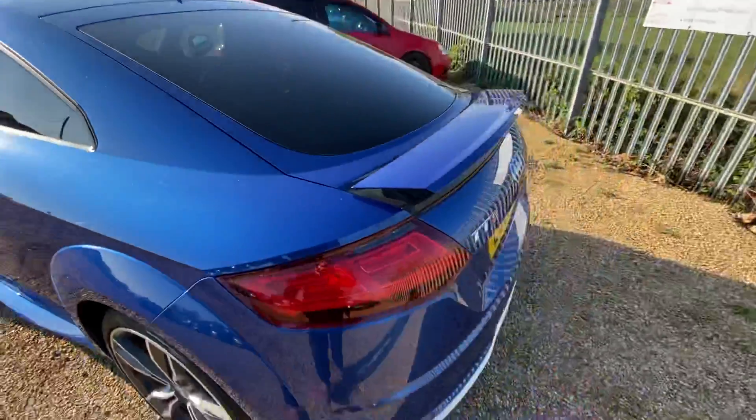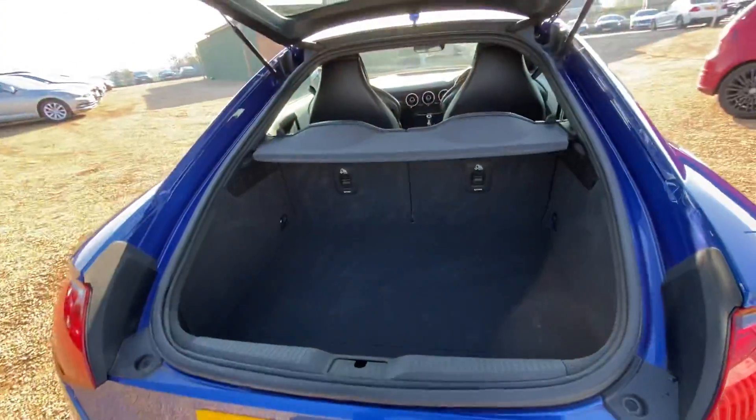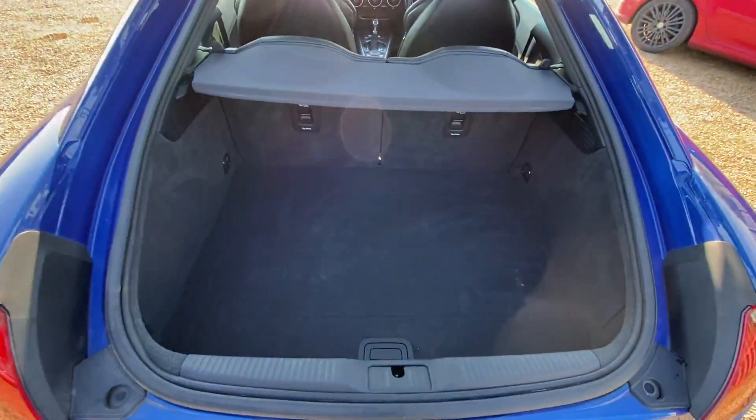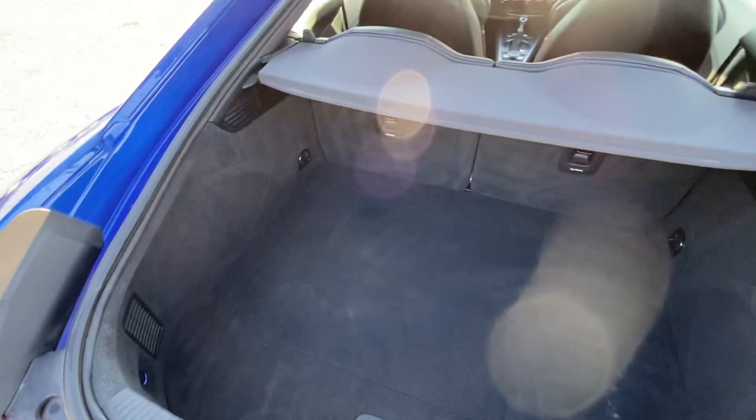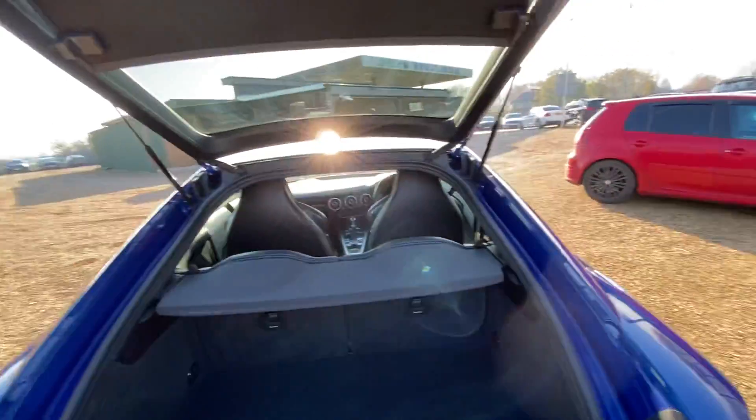Moving over to the boot, you can see you have a very good sized boot and the condition is actually very good as well. You also have a removable parcel shelf in here.